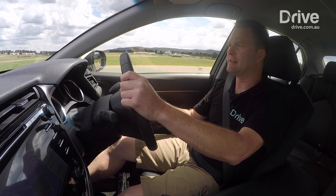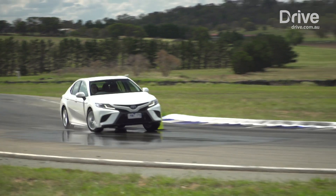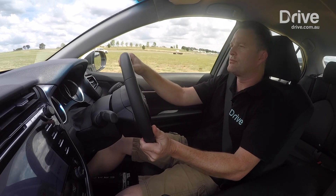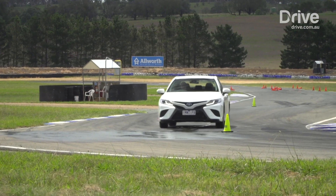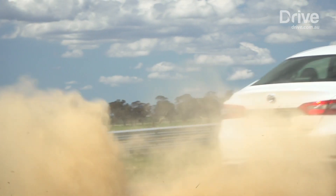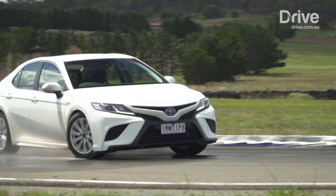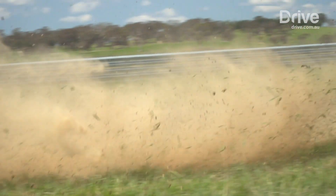I'm not too confident about this cornering test. Oh jeez — I wasn't ready for that. That was clean off the track. That was just total understeer and it did not want to grip up at all. Imagine that in an emergency situation — imagine there's a child standing there or another car. You don't even really want to think about that sort of stuff.